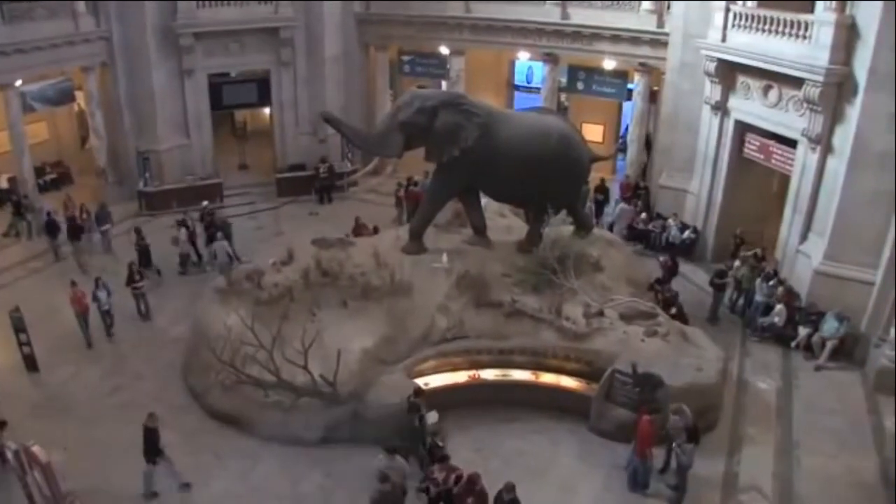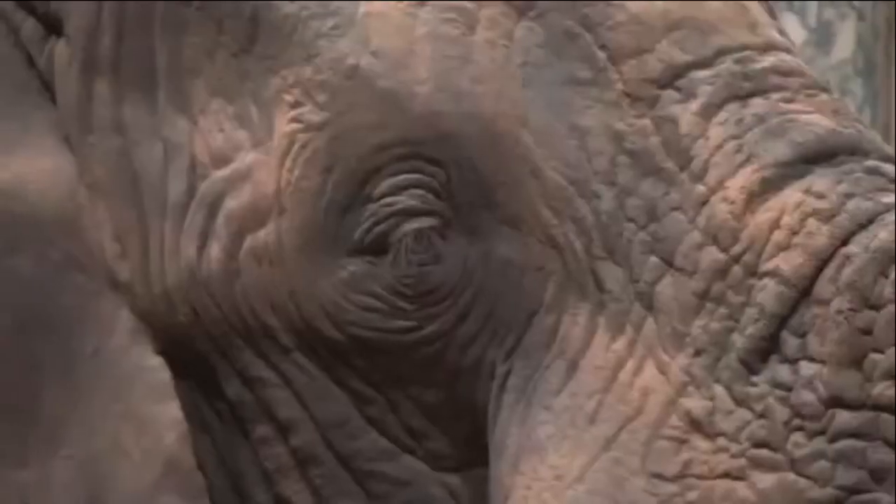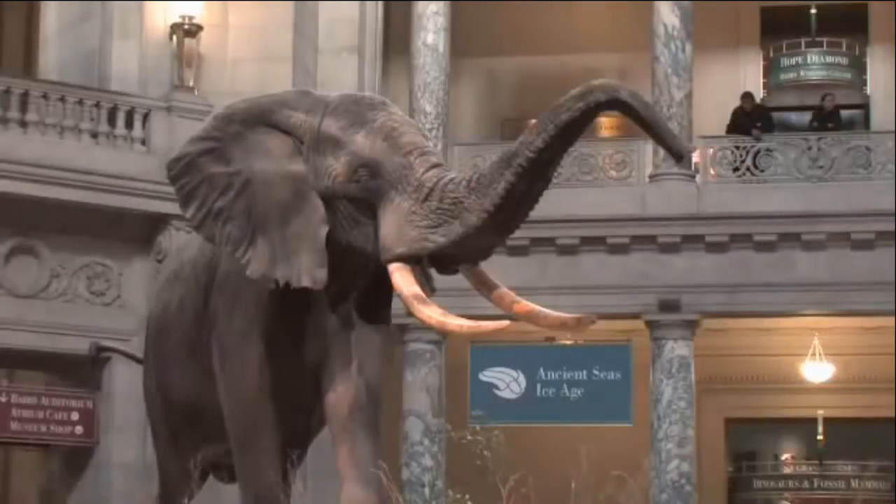A great place to start is at the African Bush Elephant, which has been on display since 1959. It weighs eight tons — that's over 7,000 kilograms.